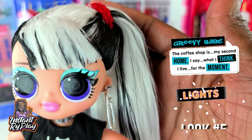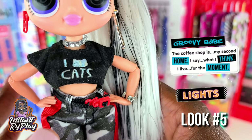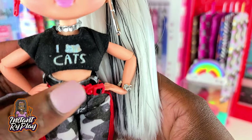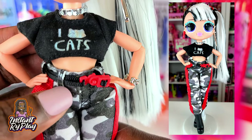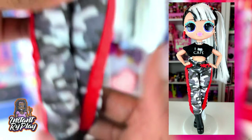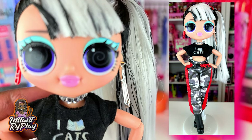This is Groovy Babe and the colors she's wearing today are red, black, a little bit of gray, and a little bit of white, and it looks good on her. I love this little 'I love cats' shirt — it is from one of my Na Na Na Surprises. She's got on these camo pants that belong to Downtown Bebe, and her shoes are her own black and white shoes but they go great with this outfit. So this is the look that I created for Groovy Babe.